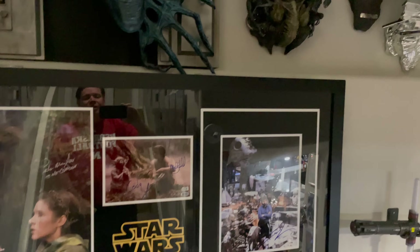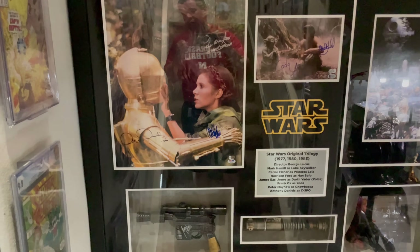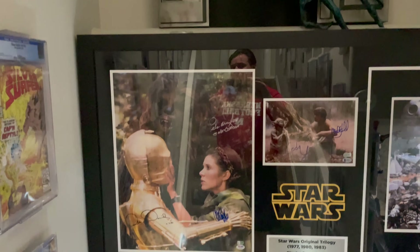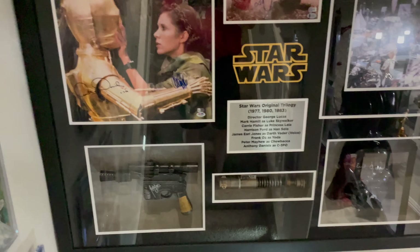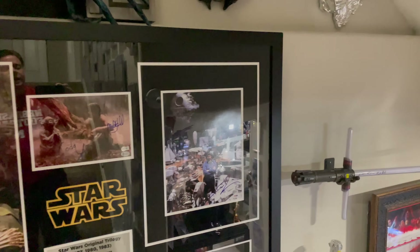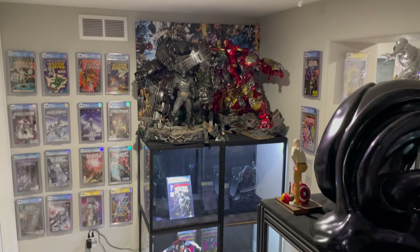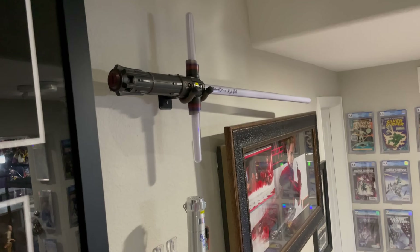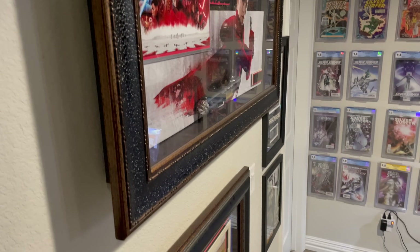You're going to see a ton of autographed memorabilia. Right here, from the original Star Wars — everyone from C-3PO, Peter Mayhew as Chewbacca, Carrie Fisher, Harrison Ford, James Earl Jones, Mark Hamill, Frank Oz, and of course the great George Lucas. All the autographed stuff has been authenticated. More lightsabers: Mark Hamill, Adam Driver as Kylo Ren, Daisy Ridley as Rey.